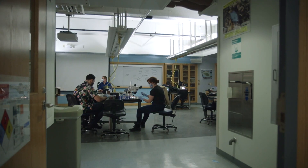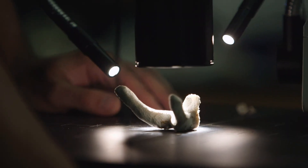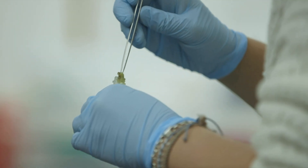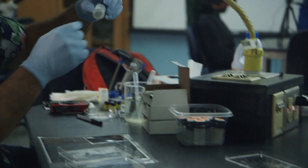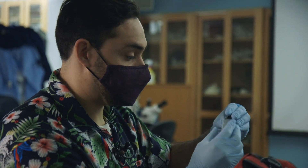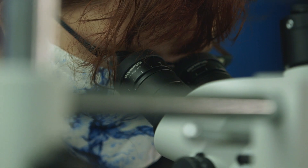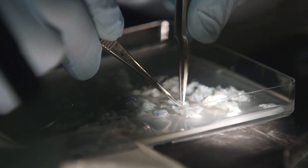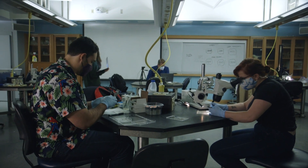Typically the tropical marine invertebrates class travels to Belize and collects samples that are brought back and processed later. This year, because we were unable to travel, we had the unique opportunity to work with samples from previous years in Belize. We're looking at sponge communities in mangroves — the different symbionts, things living inside the sponges. It's a lot of scope time, but it's always fun to learn new taxa and new species. I didn't expect us to actually be in class, so it's nice that we jumped over that hurdle and are making the best of it.